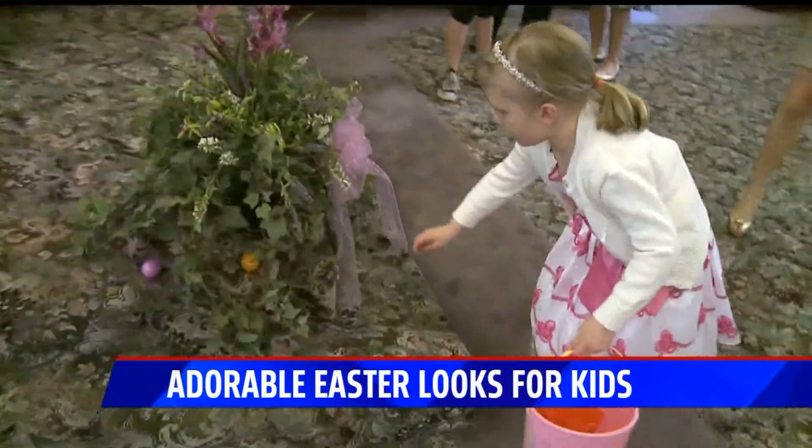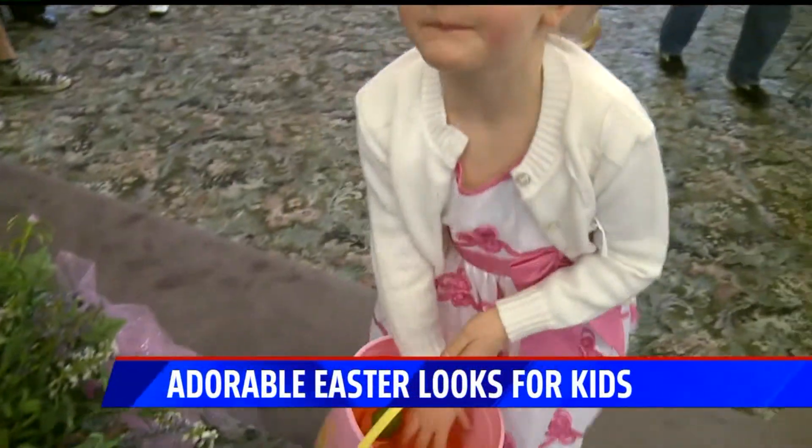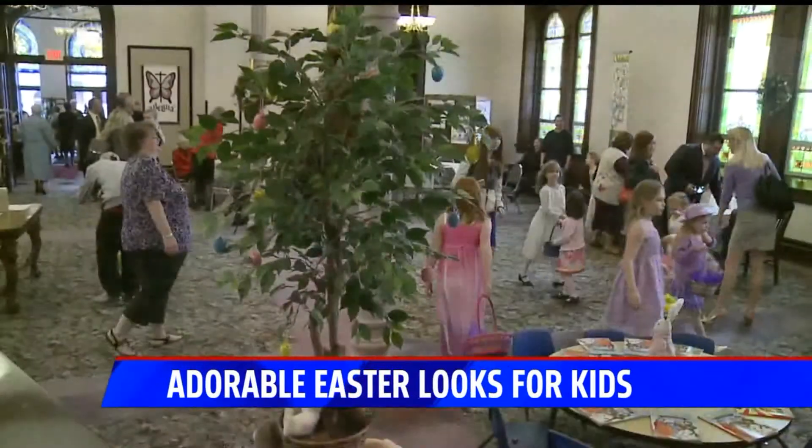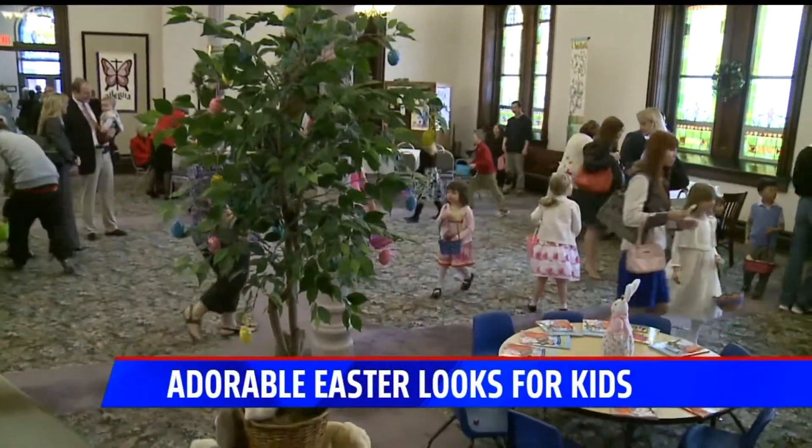Baby family dinner, Easter is less than two weeks away. Part of the fun is dressing up, and the kids look so cute. We have adorable Easter fashion for kids right now.